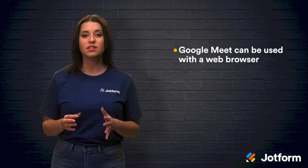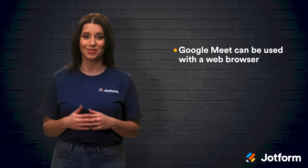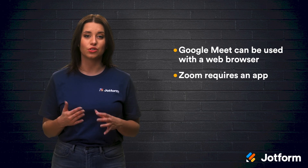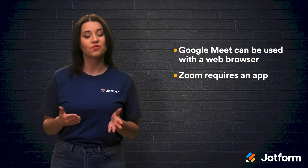Now, let's discuss their platforms. The cool thing about Google Meet is that you can use it directly from your web browser — you won't need an app to access its full capability. Zoom, however, does require you to download an app onto your device in order to use it. They both offer mobile apps so you can make and accept video calls from anywhere.